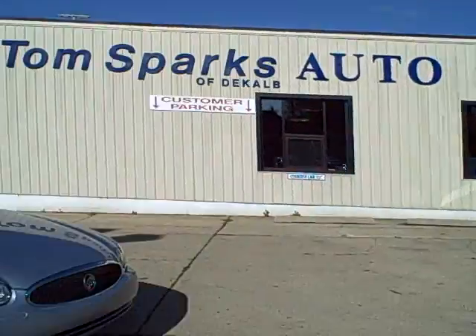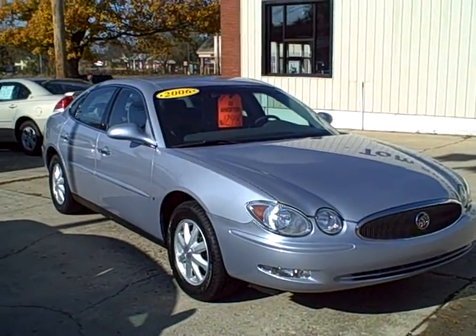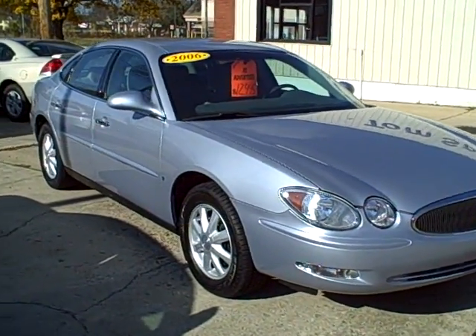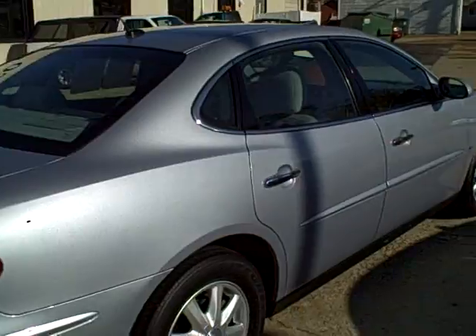Hey, Tim Jennings, the Internet Guy from Tom Sparks Auto in DeKalb, Illinois. Look at this 2006 Buick — excuse me — LaCrosse. CX model, nice clean car.